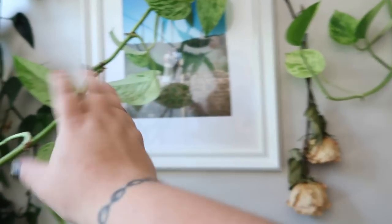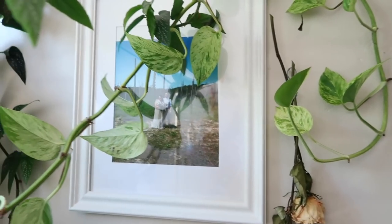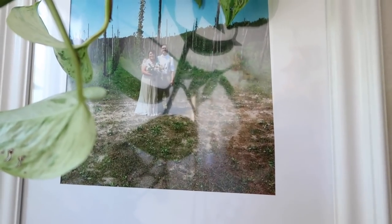We have this picture here — it's covered by vines and stuff, but it's a picture of me and Sean on our wedding day. And I bought this print of the Lover's tarot card, so it's like two skeletons kind of making out. I thought that would be super cool to replace that with the Lover's kind of picture. I'm excited.